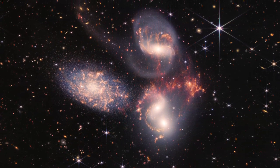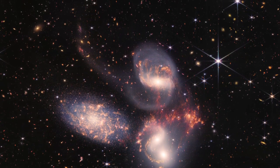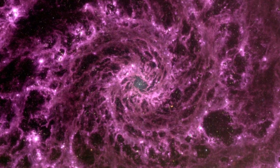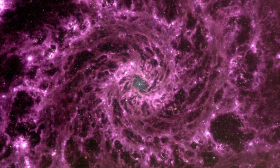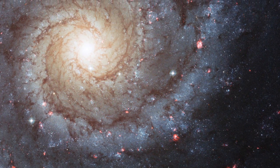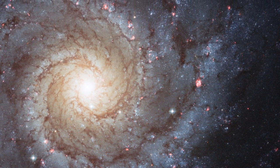One object that we already have an image for is particularly breathtaking. This is a Spitzer Space Telescope image of the galaxy NGC 628 in infrared, and here is how JWST sees it. This galaxy is perhaps better known as M74, or the Phantom Galaxy. At 32 million light years distant, it is a truly classic spiral galaxy of a class known as a grand design spiral galaxy, a name that comes from its very well defined spiral arms.